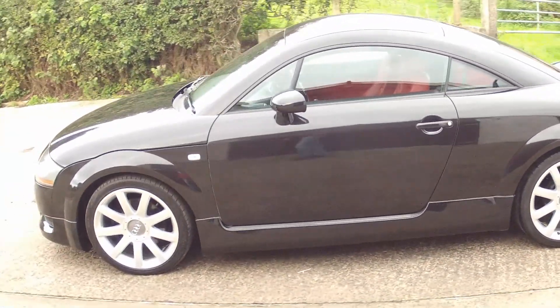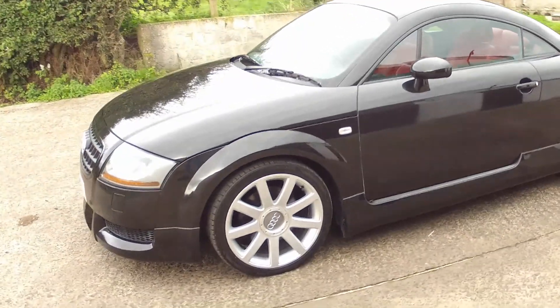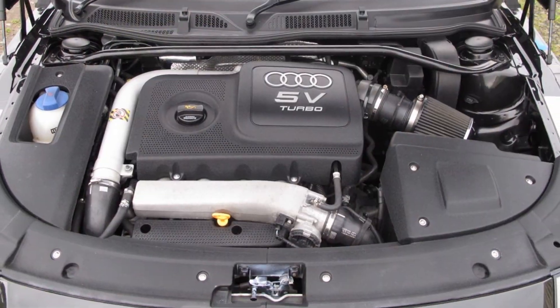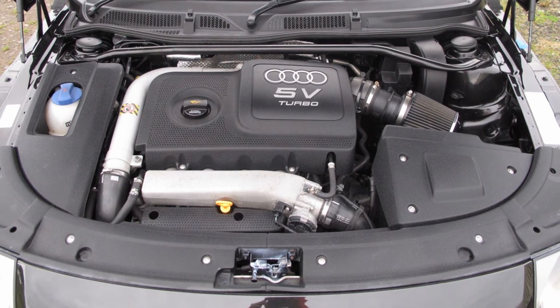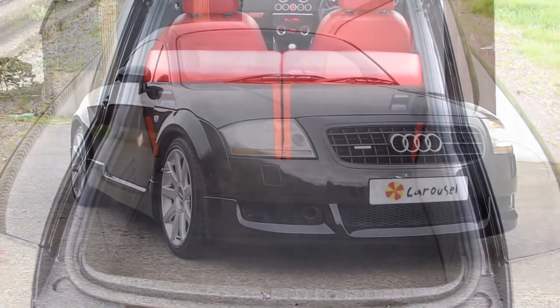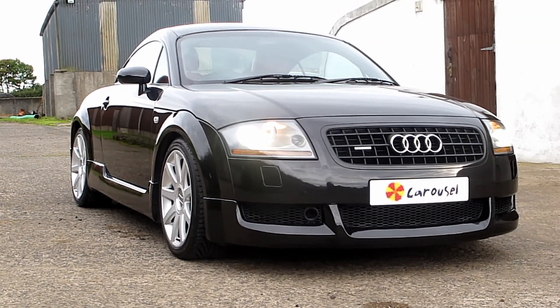As you can see, the bodywork is in excellent condition. This vehicle is fitted with a 1.8 turbo 225 brake horsepower engine, coupled to the famous quattro four wheel drive system. It also has a good sized boot with folding rear seats. I hope you enjoyed having a look round our Audi TT.